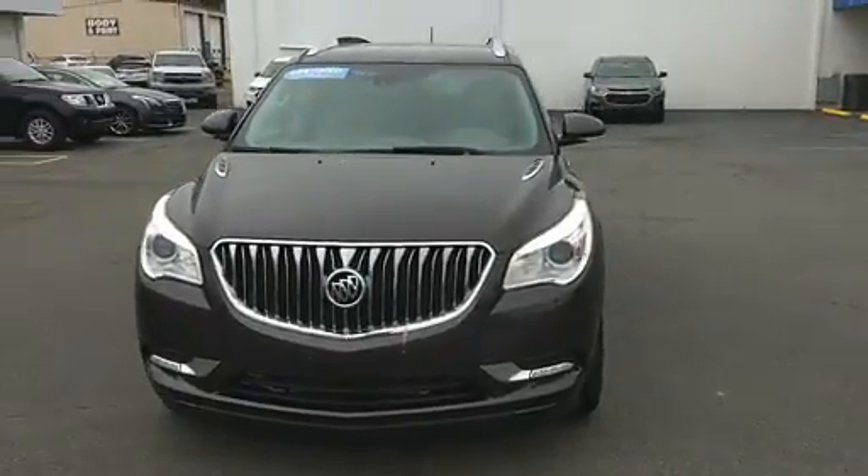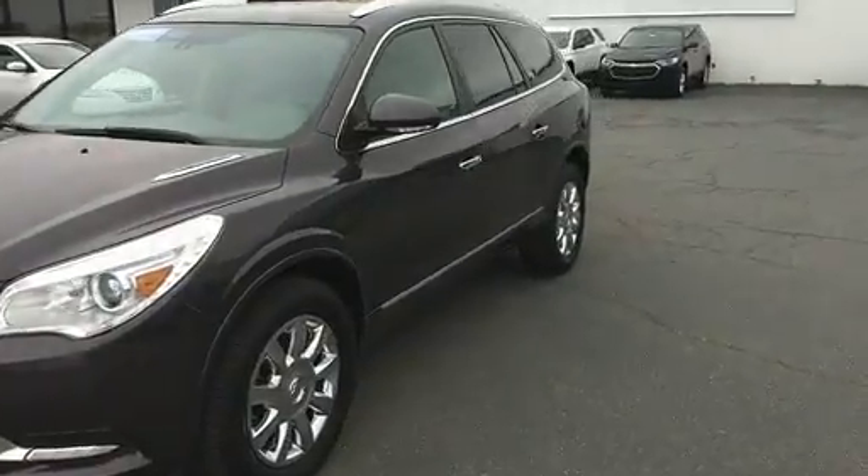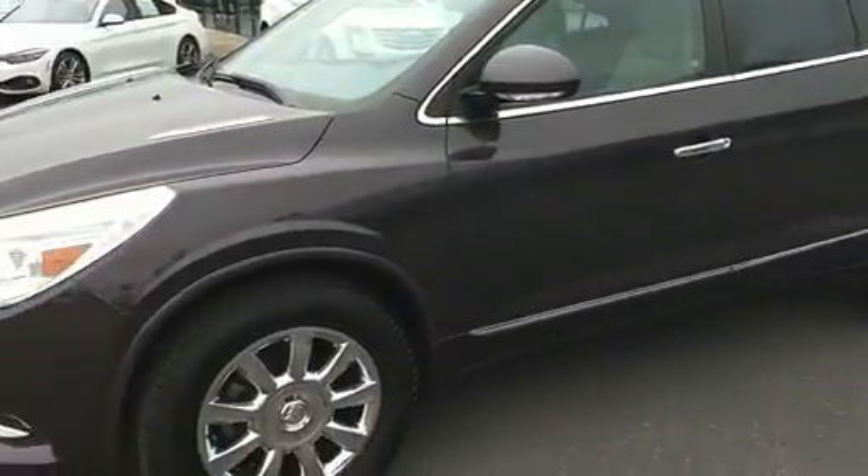Guys, here we go. We have a 2015 Buick Enclave. This is a premium package. This vehicle is loaded.